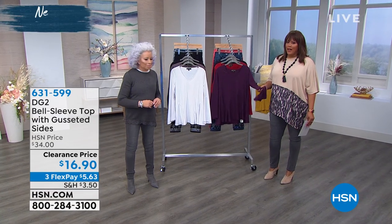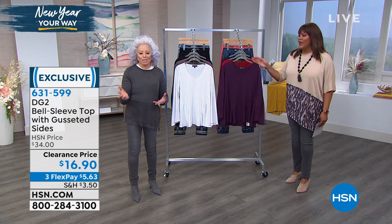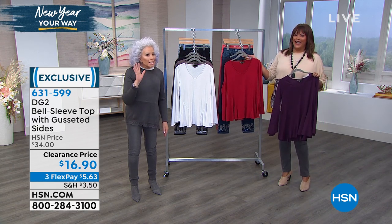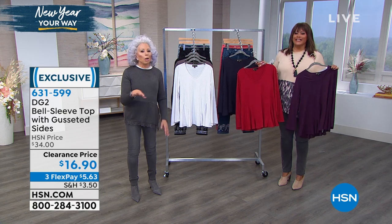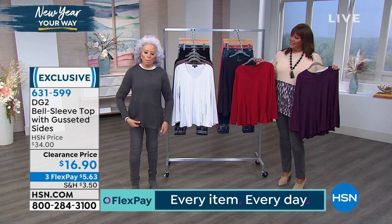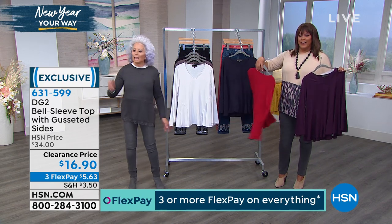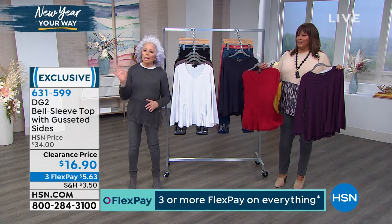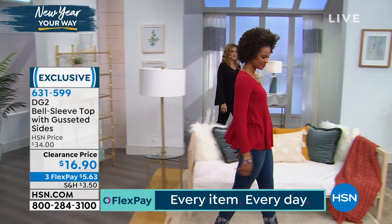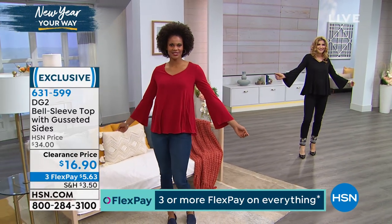Next we have a beautiful top — look at this price, $16.90. We're showing you essentials. It pays to get up early. My cats are on patrol at about 5am to get me up already. But if you got up in time for this gorgeous sweater top — $19 and change. Can we get Victoria out here and just see it on a body? This is a solid top that's all about flow. The sleeves are so flowy.